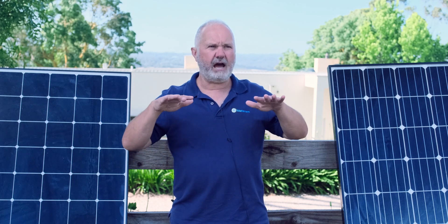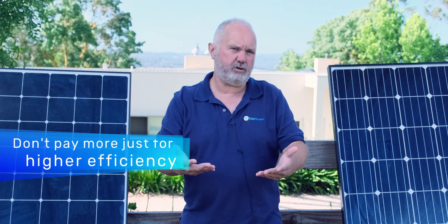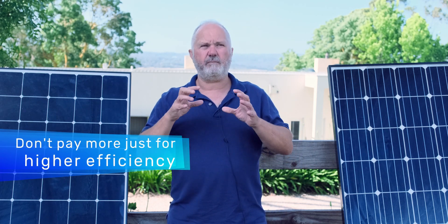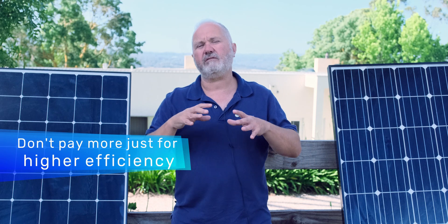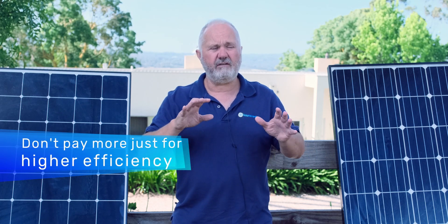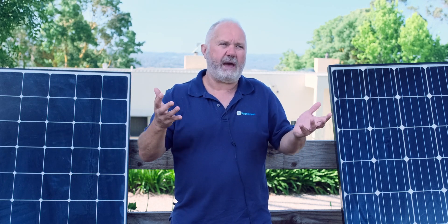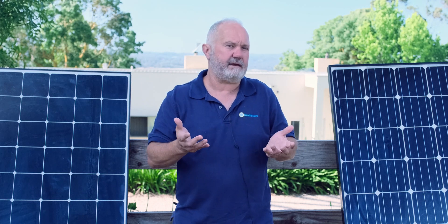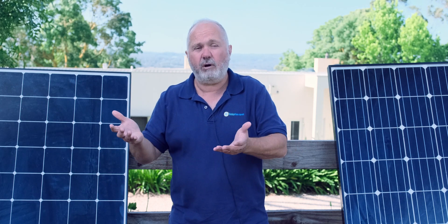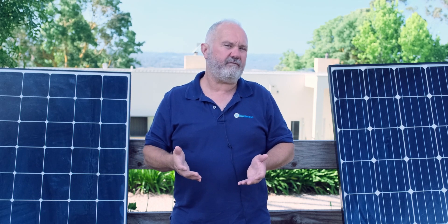I would argue that for most people, it's not worth paying a huge premium for efficiency. All things being equal, efficiency is good — more efficient is better in that your 10 kilowatt array is still the same amount of power but slightly smaller. But it's not worth paying a massive premium for because it really doesn't matter that much. So that's what I have to say about solar panel efficiency.